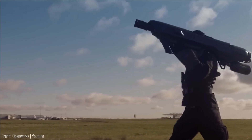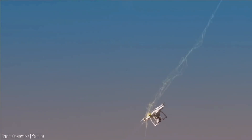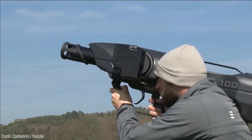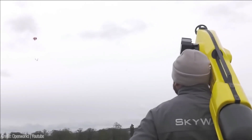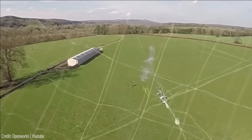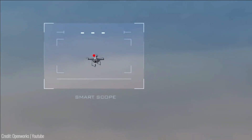It offers a proactive and effective solution to safeguard critical infrastructure, public spaces, and events. The Skywall 100 is a handheld system that empowers operators to physically capture drones using a specially designed net, ensuring a quick and precise response. The Skywall 300 is an automatic system that combines compressed air and advanced tracking technology to effortlessly intercept and neutralize drones. These systems can be seamlessly integrated into existing security frameworks, providing enhanced protection and peace of mind.